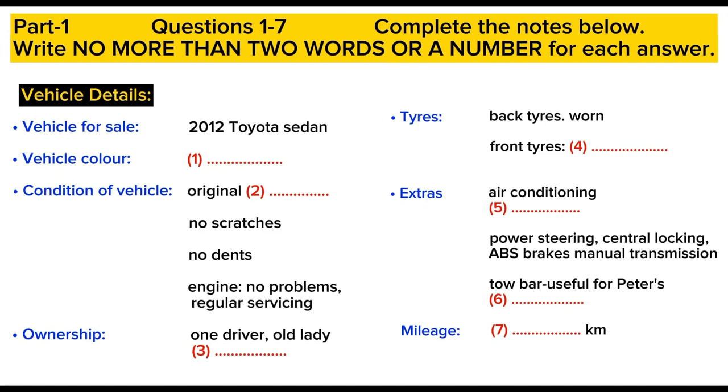I'm interested in the sedan, the 2012 Toyota sedan. We have a few of those available right now. Let's see, was it the black pearl one, or maybe the Barcelona red one? Oh yes, I saw the red one, but I don't really like red cars. The one I'm after is silver. Right, I see. Okay, well, what would you like to know?